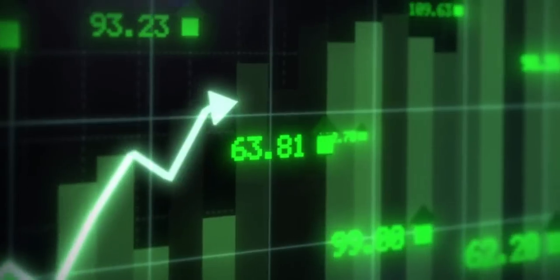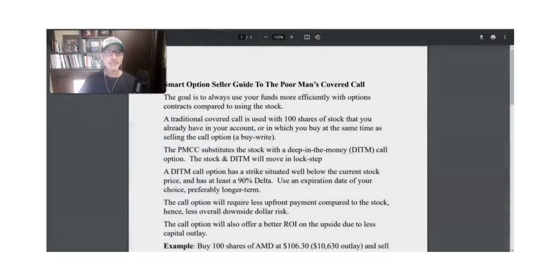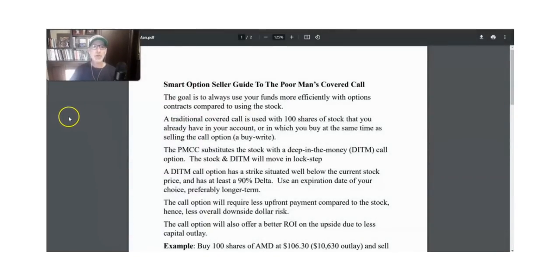If you've never heard about it, you might want to stick around and watch this video because it's kind of an eye-opening way to perform the covered call strategy. All right, everyone, Lee Lowell here from smartoptionseller.com, trying to help the trading community with these free videos. What we're talking about today is the Smart Option Seller guide to the poor man's covered call.